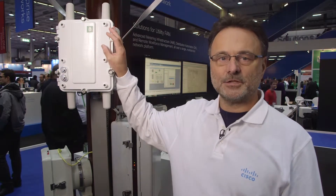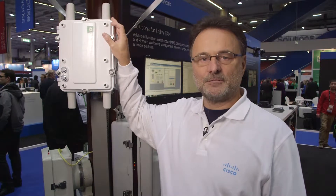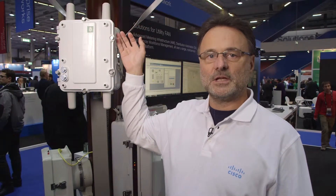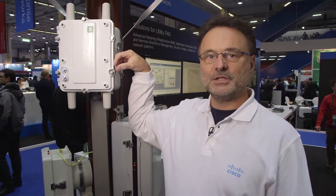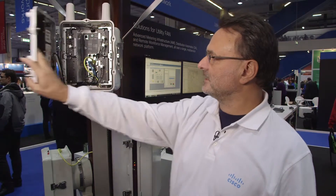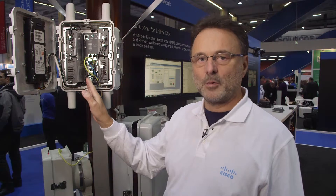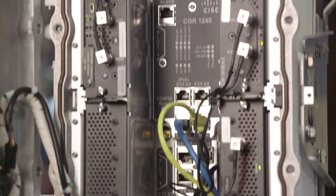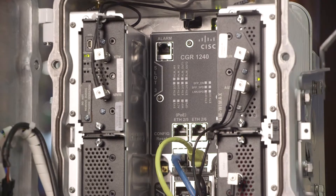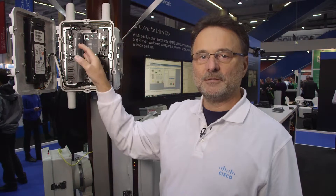Welcome to Cisco Live Milan. Today we are demonstrating the CGR 1000 series running the IOX software, meaning we can run iOS images for data communication as well as the Linux operating system, so we can put distributed intelligence. Let's open the box — here we have the motherboard with Ethernet port, fiber optics, HD45 serial port, USB, GPS, an access point for Wi-Fi, and four module slots where we can put interfaces.